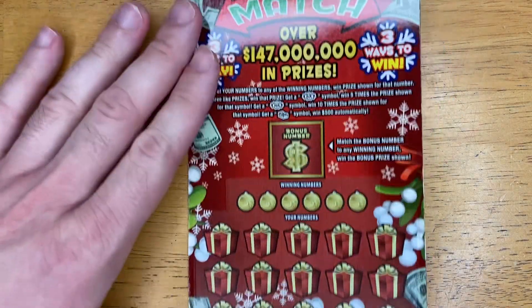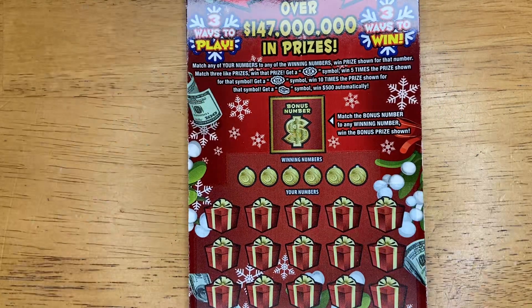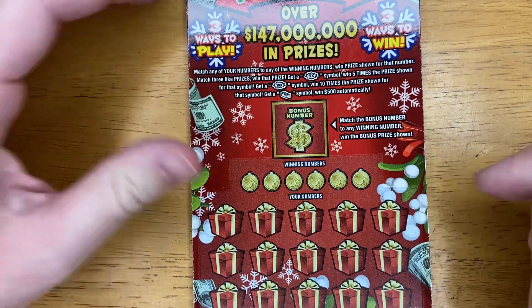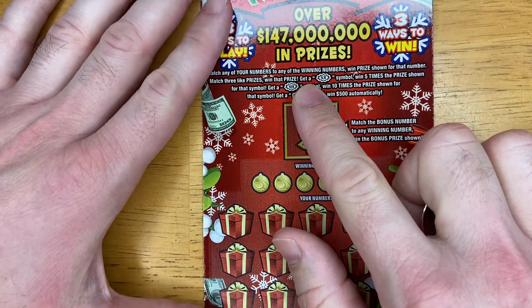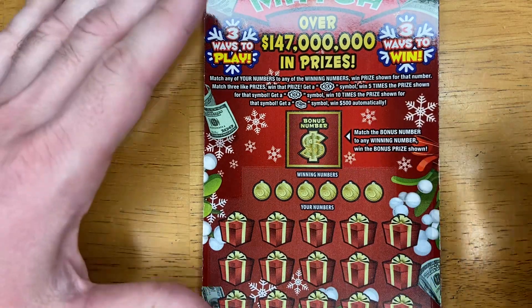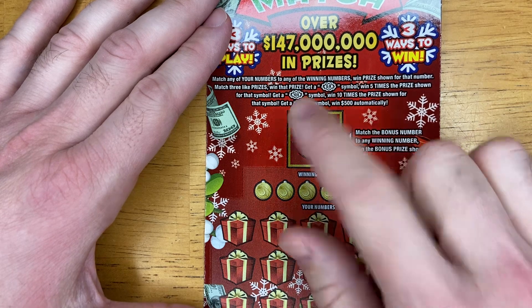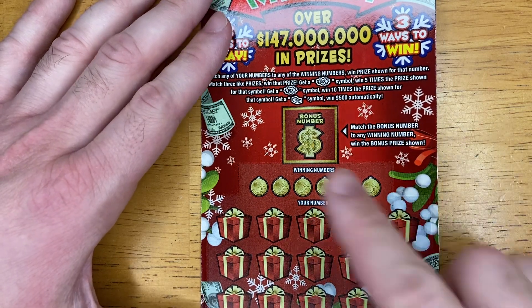What we need to do on this ticket is scratch and match. We do that, we win. We also have a 5X and a 10X on this ticket — win five times or ten times the prize. There's a stack of money symbol, which I have yet to see, that wins $500 automatically. I really don't think that exists.